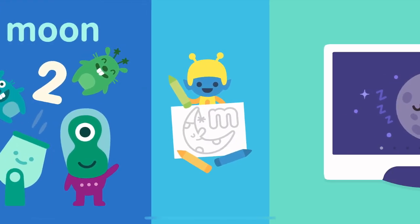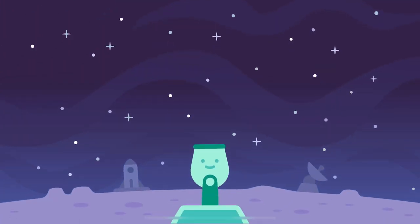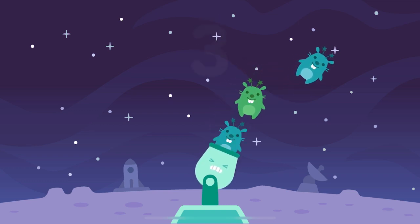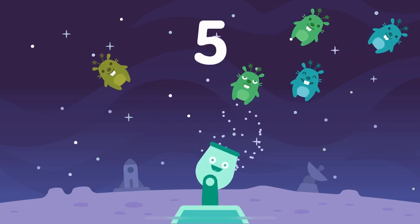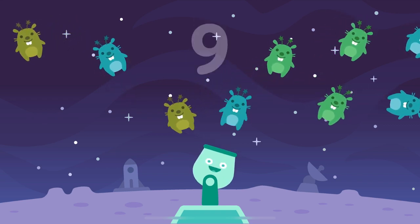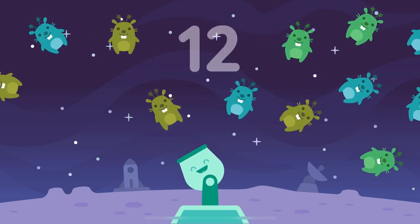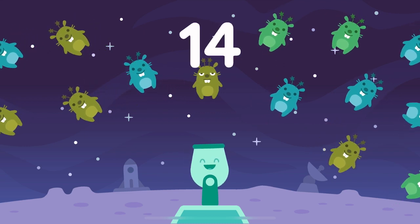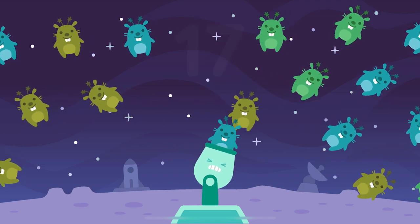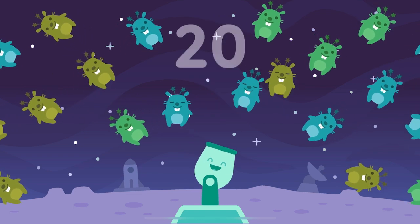Good night moon. One, two, three, four, five, six, seven, eight, nine, ten, eleven, twelve, thirteen, fourteen, fifteen, sixteen, seventeen, eighteen, nineteen, twenty moon moles.